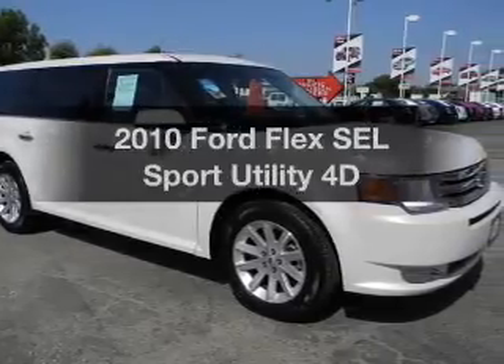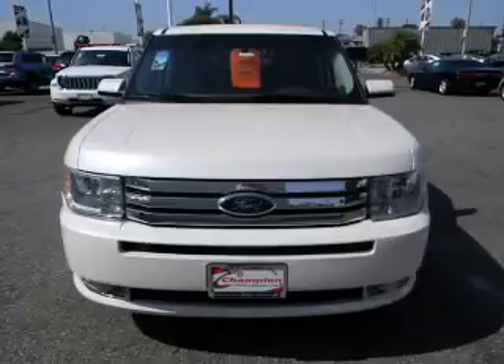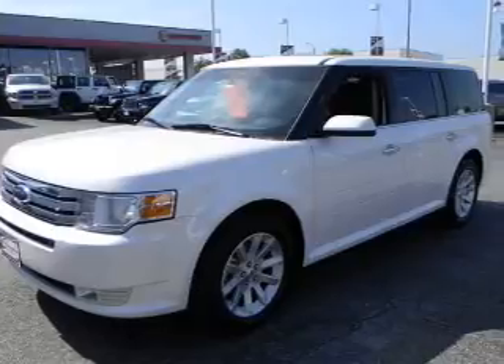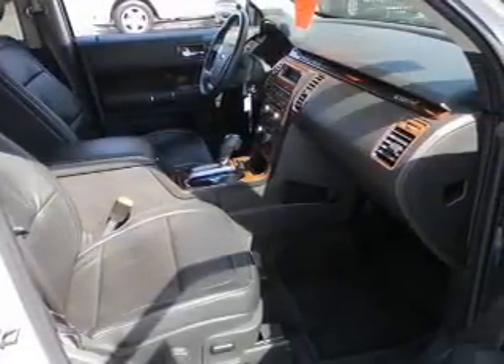Presenting the 2010 Ford Flex. Everything you need under one roof with this great vehicle. With a reliable engine that responds smoothly to its automatic transmission. Stand out from the crowd with premium wheels. Power and reliability are a great combination — this vehicle has both.